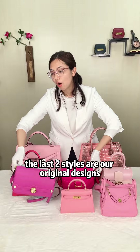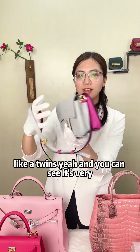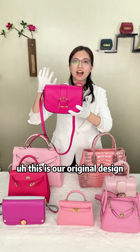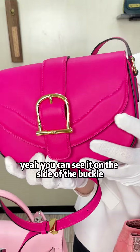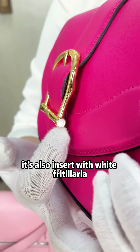The last two styles are our original designs. This is a trim bag — you can see it has a very contrasting color on the two sides. This is our original design crossbody saddle bag. The selling point for this bag is the hardware. You can see on the side of the buckle it's also inserted with a white flat area.